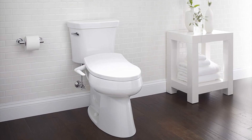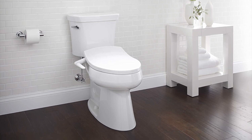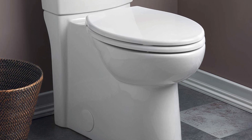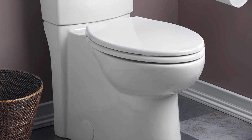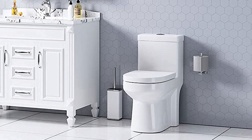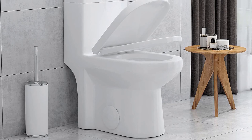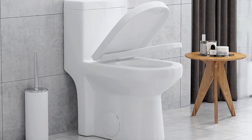Size. When choosing the best toilet for a small bathroom, size is one of the most important factors to consider. Smaller bathrooms are often limited in space, so it's important to select a toilet that fits comfortably in the space available. Compact toilets are perfect for small bathrooms, as they are shorter and narrower than standard-sized toilets. It's also important to consider the toilet's rough-in, which is the distance from the finished wall to the center of the drain.